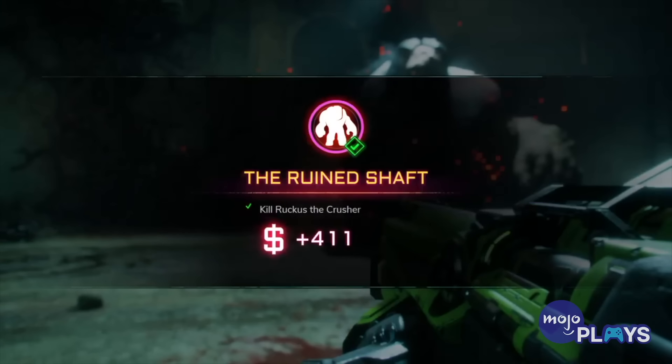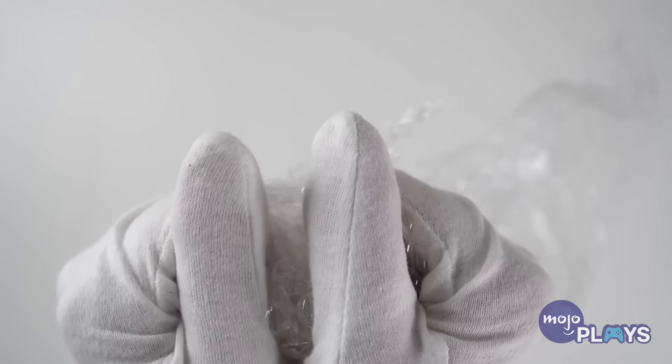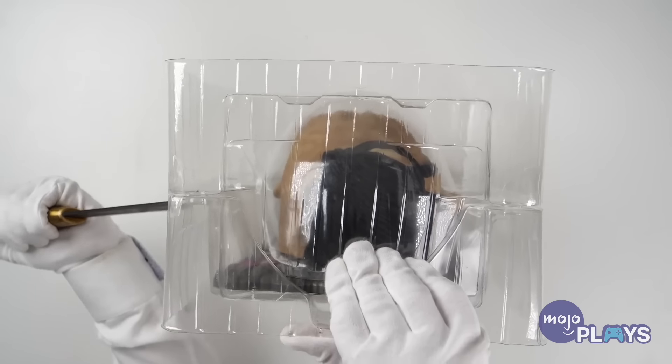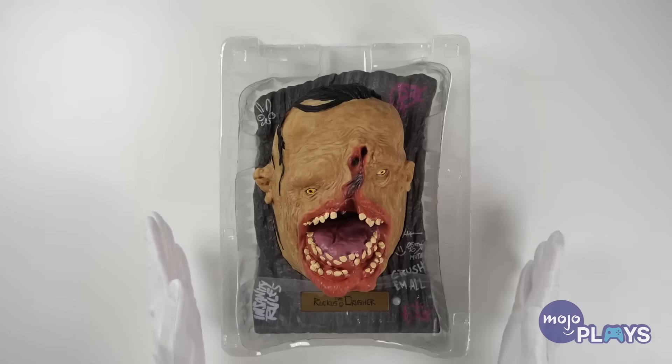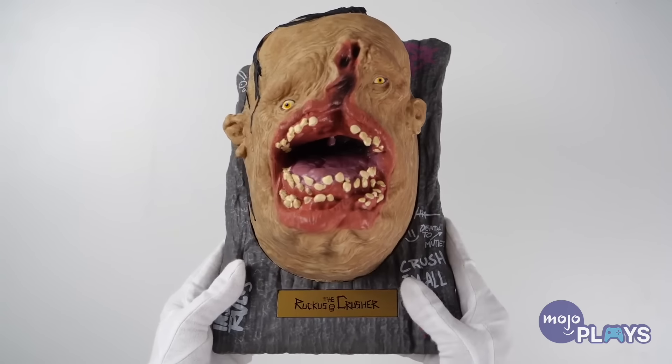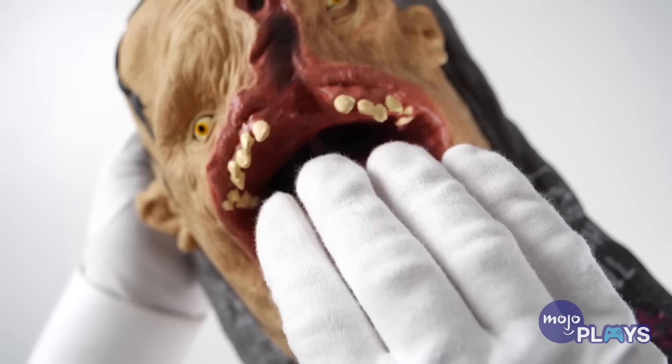Ruckus the Singer — Rage 2. Rage 2 may have come and gone with little fanfare, but one limited edition item tied to it we'll never forget. Ruckus the Crusher, voiced by musician Andrew WK, is a half-dead mutant that gives players access to a world event. He isn't in the game much, which is why it's weird that the Collector's Edition chose to focus on him. It's not some type of figure, either — it's a wall-mounted head of Ruckus that sings when activated, like some type of twisted big-mouth Billy Bass. Rage 2 is a fine enough game, but we can't imagine someone liking it so much as to hang this ugly mug up on their wall.